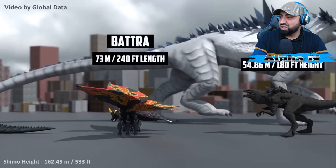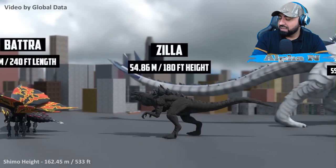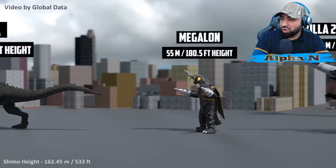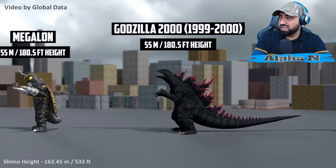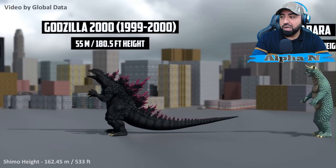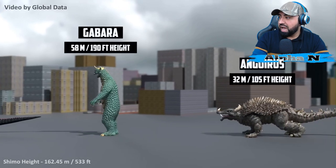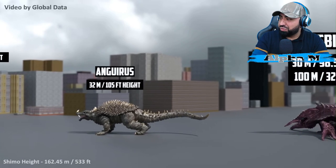240 feet in length. Zilla: 54.86 meters. I love watching Zilla's animation — always that vicious, that unexpected, unorthodox attacks. Megalon: 55 meters. Godzilla 2000: 55 meters as well. That purple — that looks OP, that looks gangster, I have to say. Gabara: 58 meters. Anguirus: 32 meters.